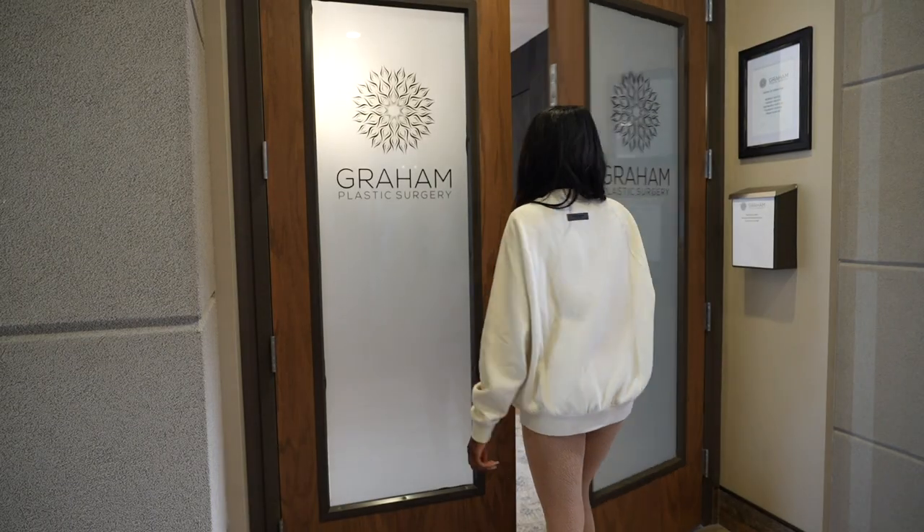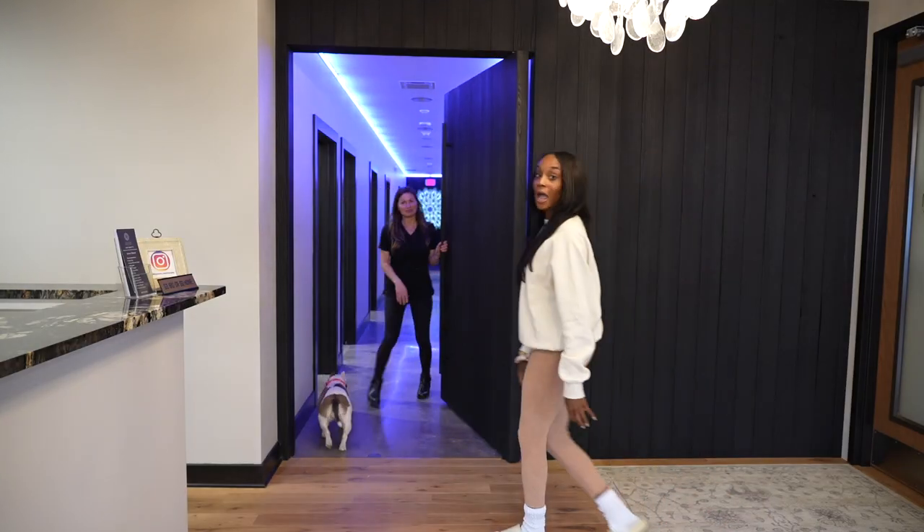Hey guys, it's Destiny Lachey, welcome back to another video. I'm getting another chemical peel — who would I be if I wasn't? I love them. I feel like it's a good refresher for my skin, and my skin has gotten a lot better since I've been getting peels. Of course I had to come to Grand Plastic Surgery to get my chemical peels done.